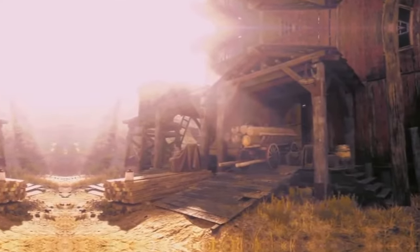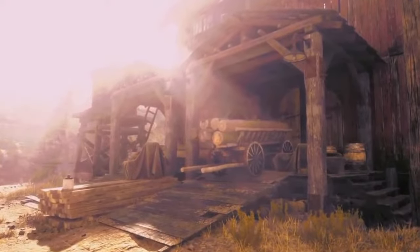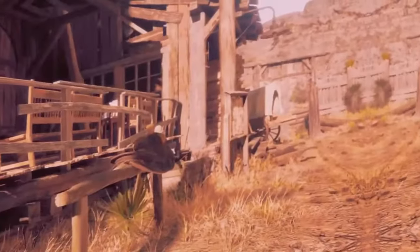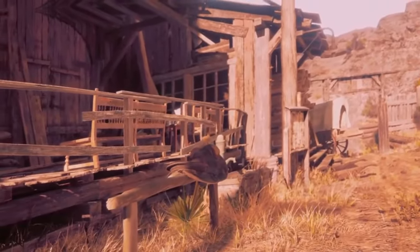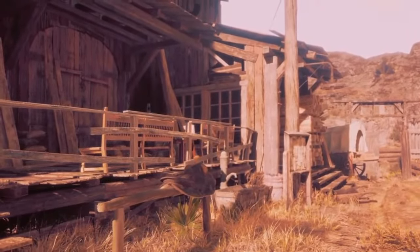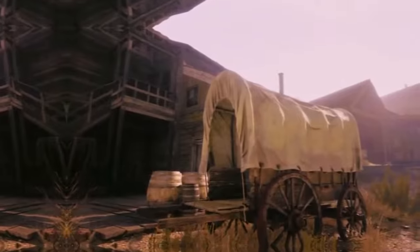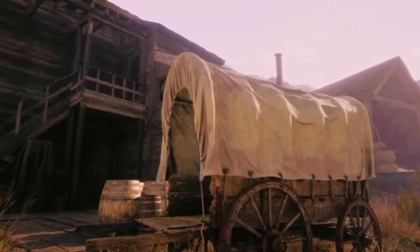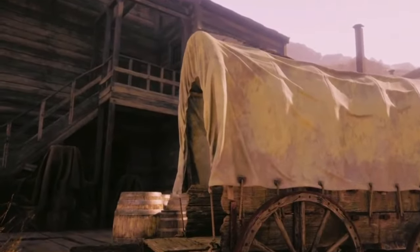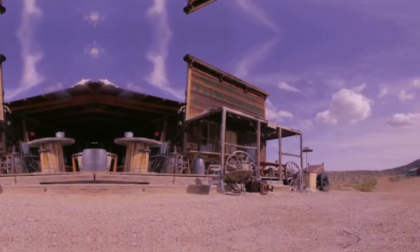Number four: Bodie. The ghost town of Bodie is a historic gem that preserves the authentic atmosphere of the American Old West. Located east of the Sierra Nevada, Bodie has become a unique landmark due to its remarkable preservation and the state of conservation of its original structures. When exploring Bodie, visitors are transported to a period of fervent mining activity and prosperity, and to the challenges and hardships that characterize frontier life during the late 19th century. The dirt streets, wooden buildings and ruined structures offer a unique insight into life during that time.